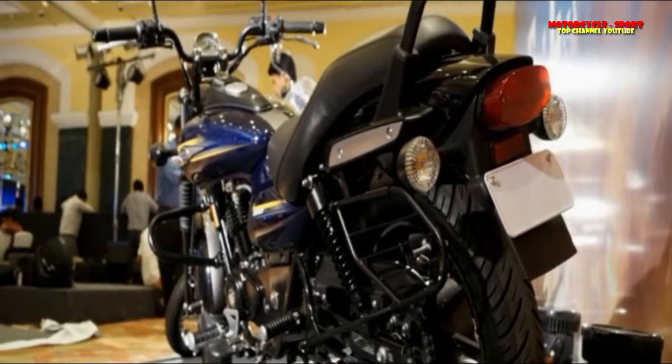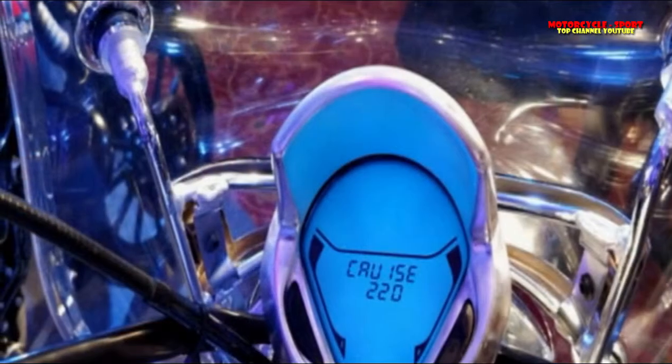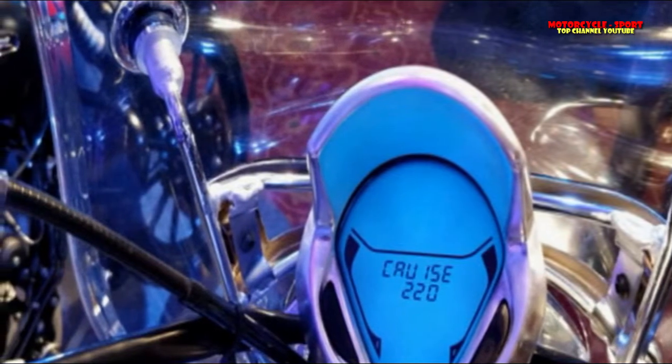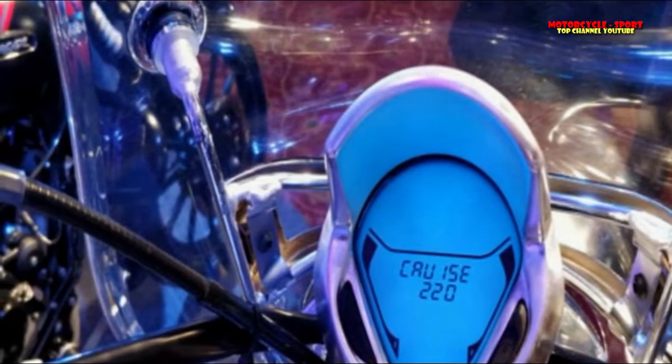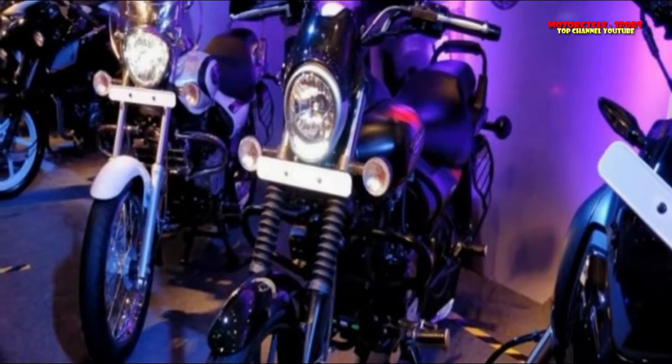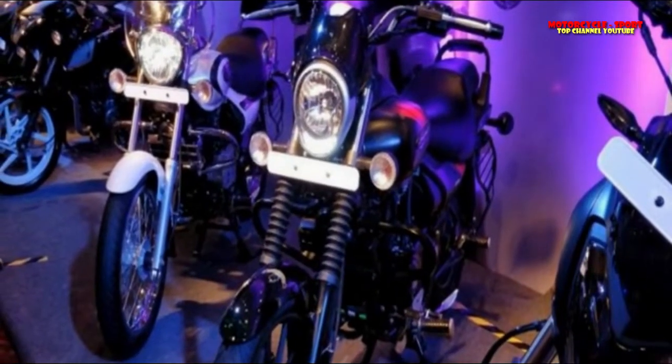Bajaj Auto has launched the all-new 2018 Avenger Cruise and Street 220 variants. The all-new 2018 Avenger range redefines the cruiser bicycle segment to offer contemporary styling while retaining the Avenger's traditional design.